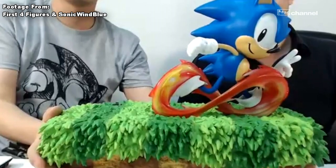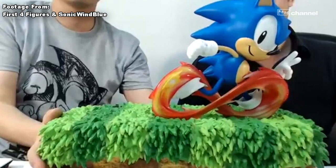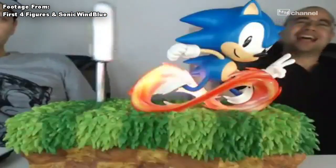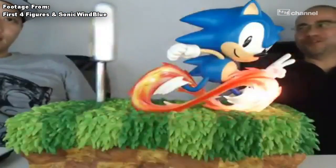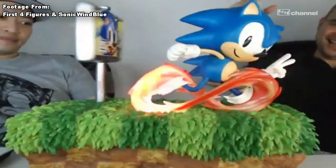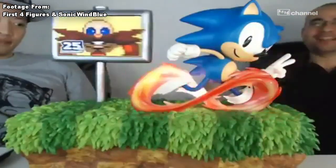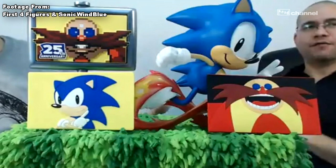It looks amazing. It's classic Sonic doing his kind of figure-eight run on a Green Hill Zone-looking platform. It also has a signpost that spins around — one side you got Sonic, the other side you got Eggman, like completing a level in a classic Sonic game. There are also swappable plates for the signpost itself, which is really cool.